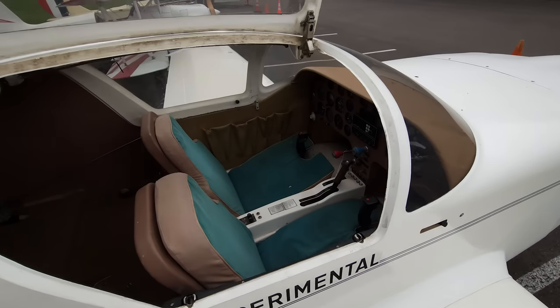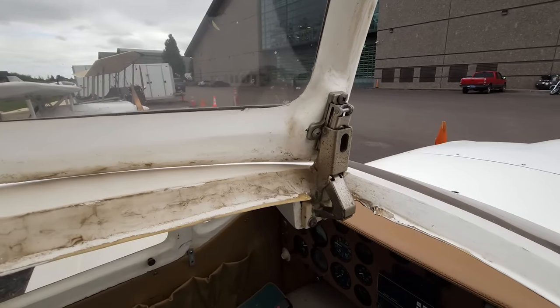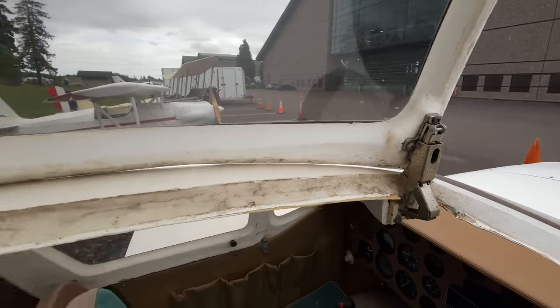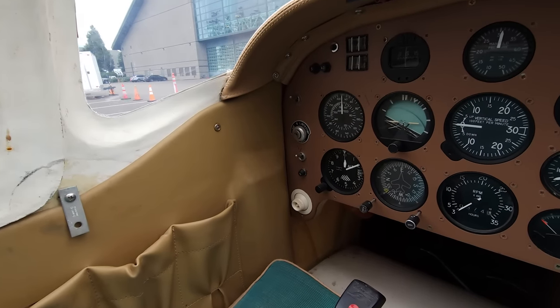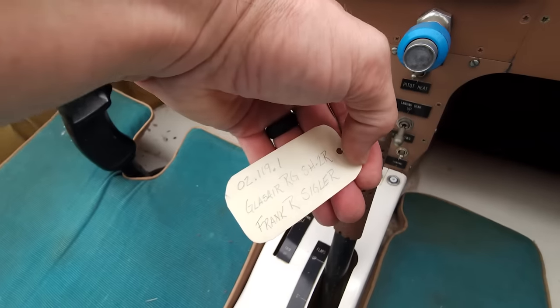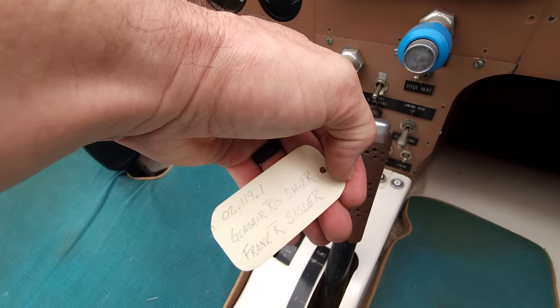It's unlocked - I don't know if that's good or bad. Those are the same kitchen cabinet hinges I have in my house. Built sometime in the early 80s. That's where the key would go to start it - it doesn't have switches. Something something gear. Glass Air RGSH-2R.